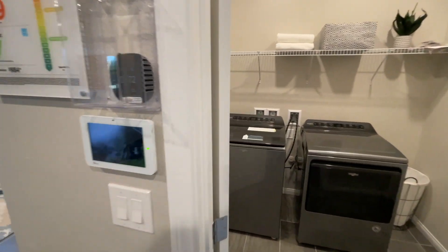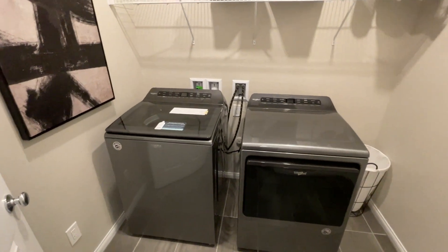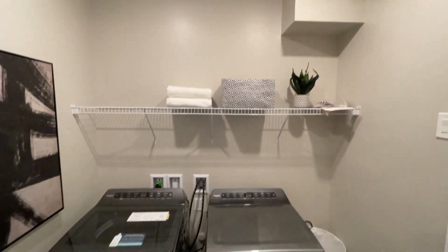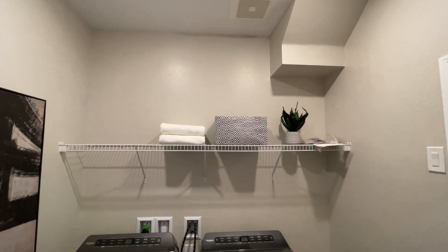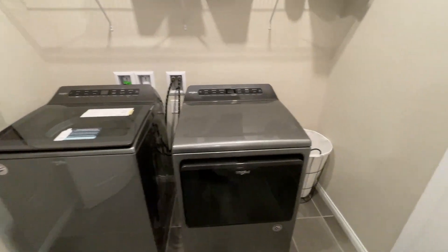This would be your technology package included, so you can control the temperature of the house from your phone from anywhere in the world. This is what it comes with, and the rack over here is optional — you can purchase that separately.